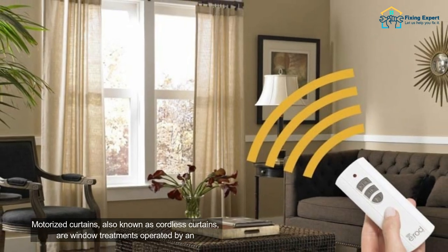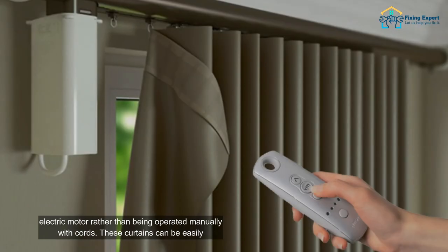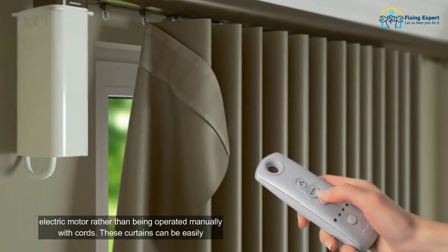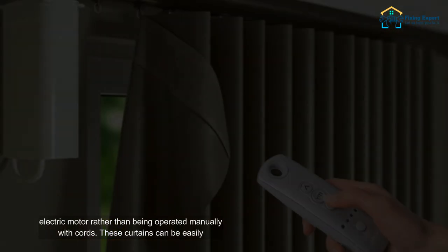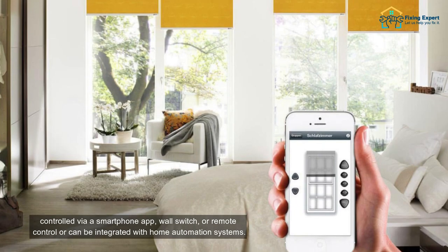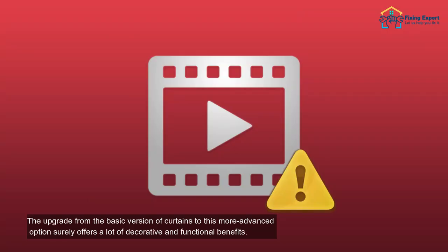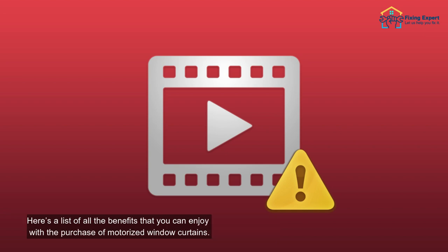Motorized curtains, also known as cordless curtains, are window treatments operated by an electric motor rather than being operated manually with cords. These curtains can be easily controlled via a smartphone app, wall switch, or remote control, or can be integrated with home automation systems. Enjoy the perks and pros of having motorized window curtains — the upgrade from the basic version surely offers a lot of decorative and functional benefits.